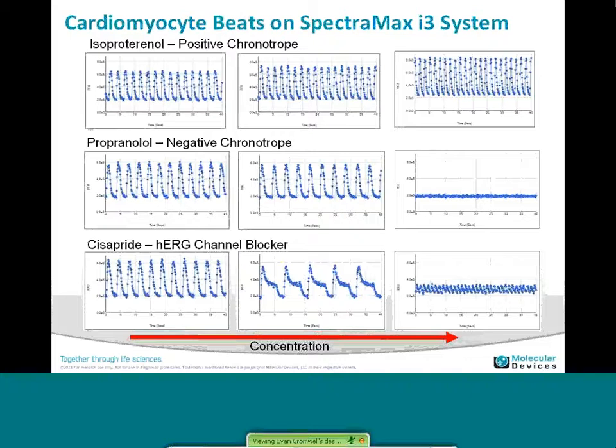Here I'm showing some representative traces taken with the SpectraMax i3. With a positive chronotrope, each peak represents a contraction, and you can see an increase with isoproterenol. With propranolol, which is the negative chronotrope, you can see a decrease and eventually stopping of the contraction. And with compounds such as cisapride, which is a known hERG channel blocker, you can see that the peaks will elongate as there's delayed repolarization and blocking of the potassium channel. As the dose increases further, you can get into a case similar to arrhythmia, with very fast and uncontrolled contractions. Being able to monitor and characterize not only the beat rate but the peak width is a very powerful tool on the i3 platform.